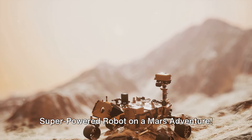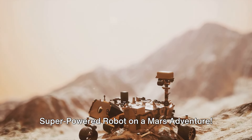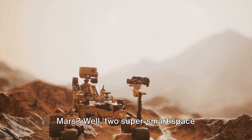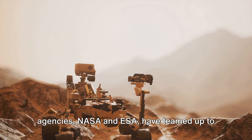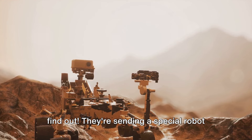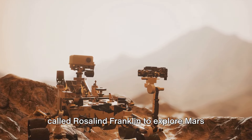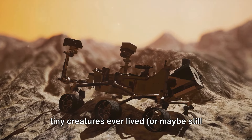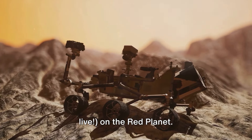The Rosalind Franklin rover — a super-powered robot on a Mars adventure. Have you ever wondered if there's life on Mars? Well, two super-smart space agencies, NASA and ESA, have teamed up to find out. They're sending a special robot called Rosalind Franklin to explore Mars and search for clues that might tell us if tiny creatures ever lived, or maybe still live, on the Red Planet.